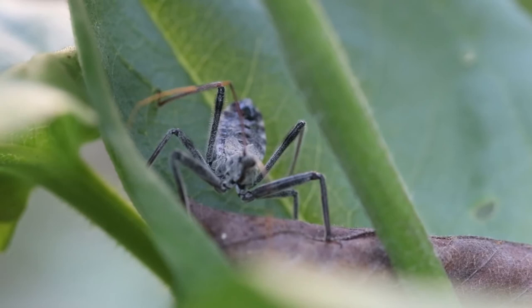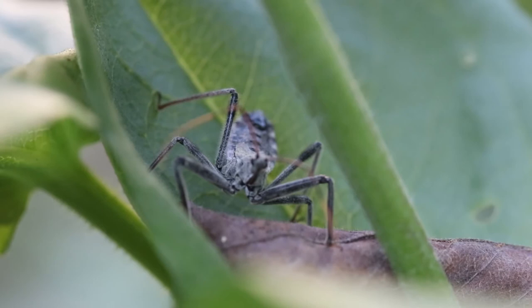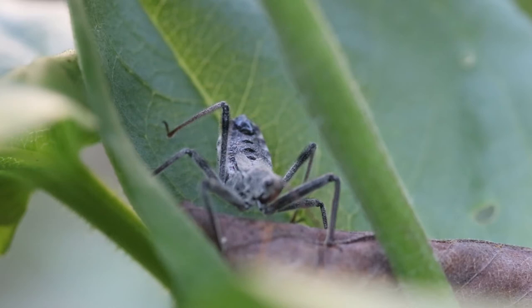These insects are predators — they suck all of the fluids from their prey. Although they eat other bugs, they can bite you, and from what I have read, the bite is pretty painful.